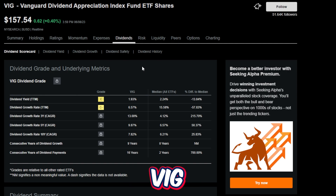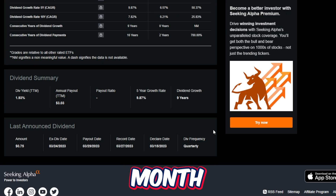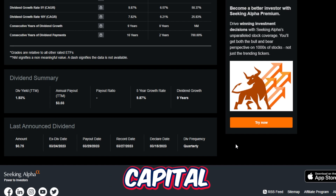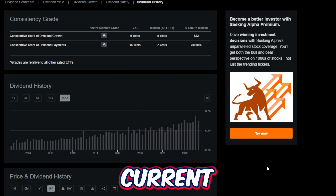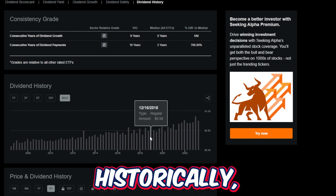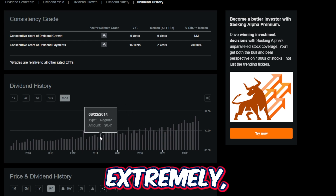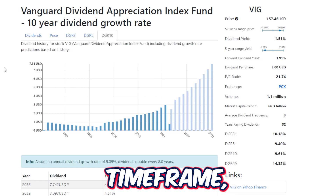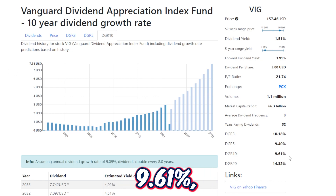VIG's current trailing 12-month dividend yield is just 1.93%, which is a little on the lower end for a more income-focused investor. But remember, the capital appreciation for this fund is very extraordinary. The current dividend yield is not all that bad considering VIG has historically raised its dividend extremely fast. Looking at VIG on a longer time frame, the 10-year dividend growth rate is 9.61%, which is a very fast dividend growth rate.